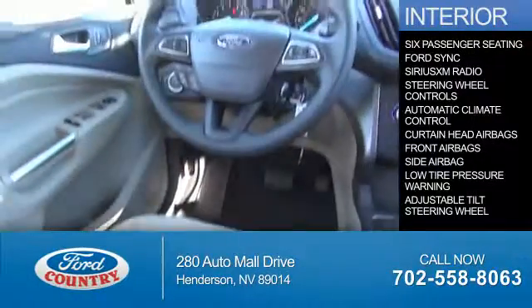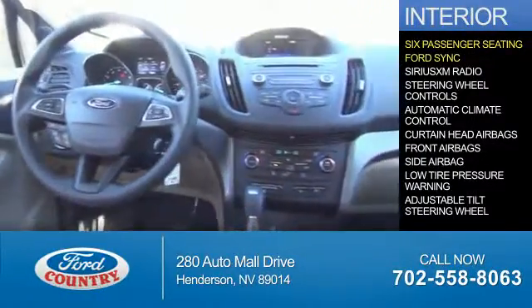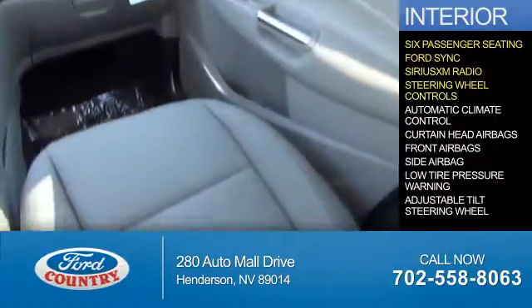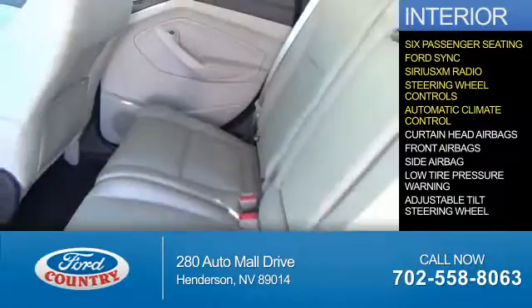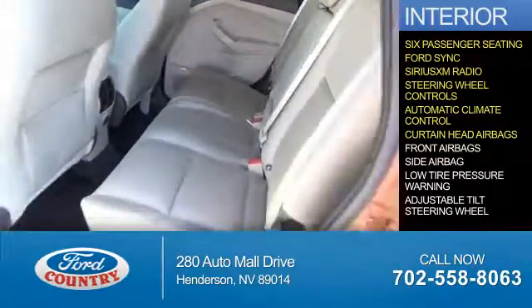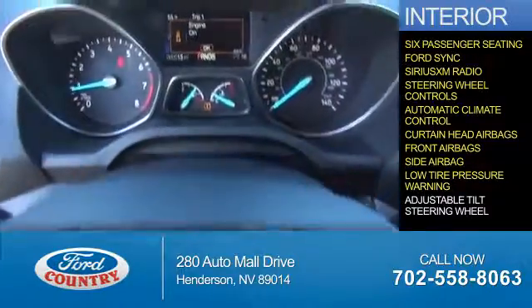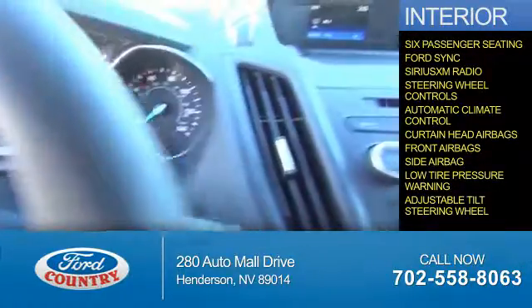Inside you'll find 6-passenger seating, Ford Sync voice activation, Sirius XM satellite radio, steering wheel controls, automatic climate control, curtain head airbags, front airbags, side airbags, low tire pressure warning, and adjustable tilt steering wheel.